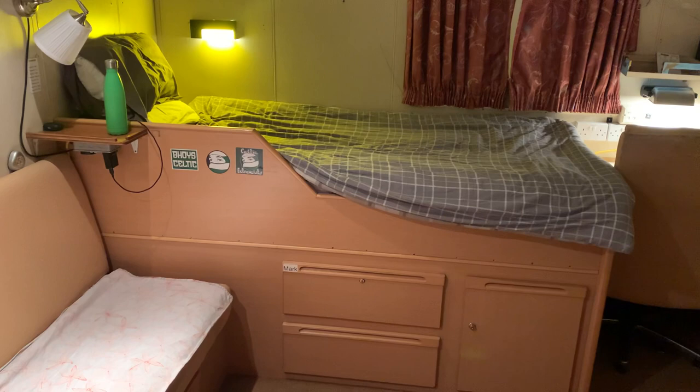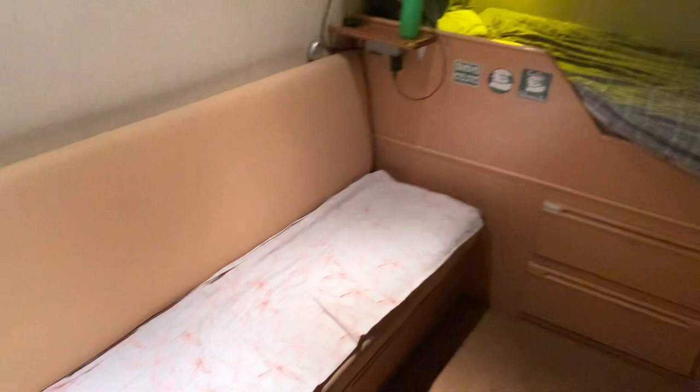Hi guys, I thought I would just do a quick video of what a Merchant Navy research ship cabin looks like. We'll just jump right into it.